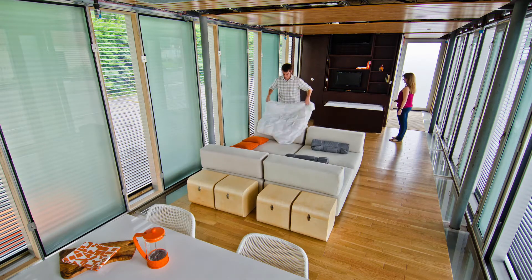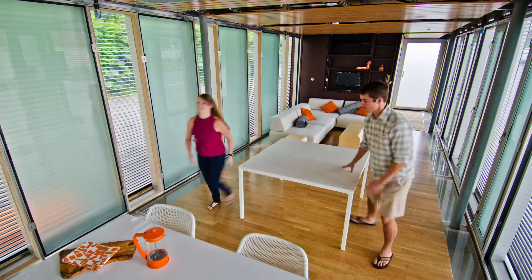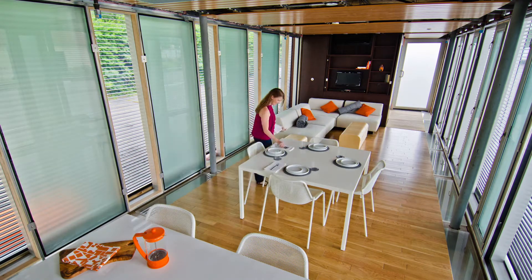In the open living area, we've used modular furniture to create a flexible space that allows the home to transform based on the various needs of the occupants.